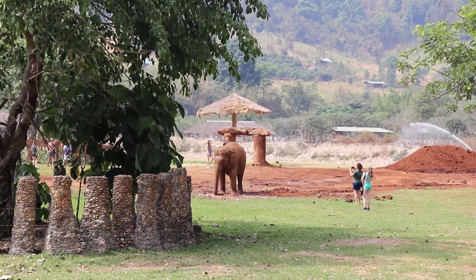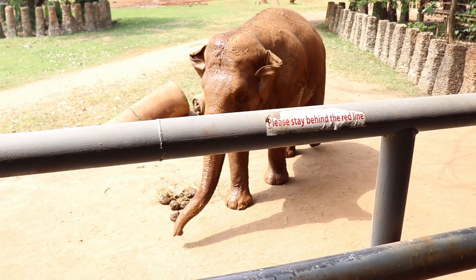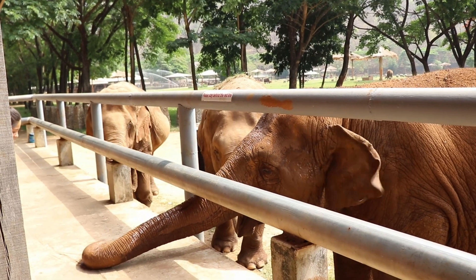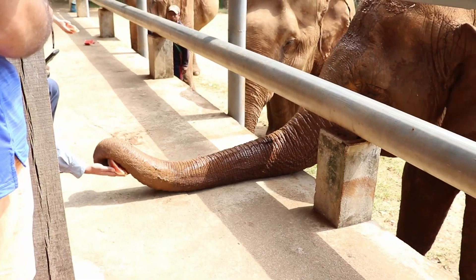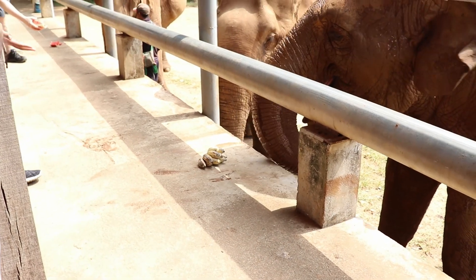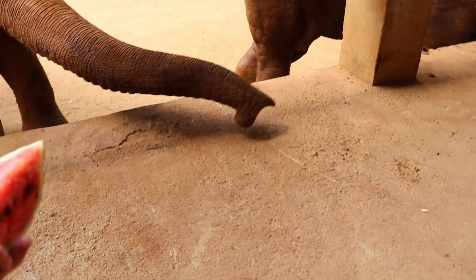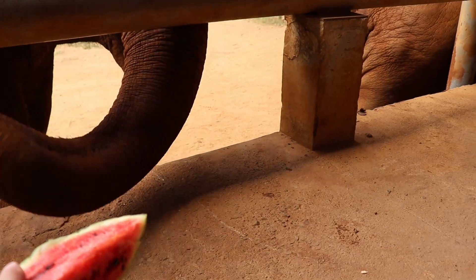Welcome to the Elephant Nature Park! We're here at the sanctuary at 10:15 — in about 15 minutes we're going to be able to feed them. Oh wow, it takes your bananas — this one likes the bananas!